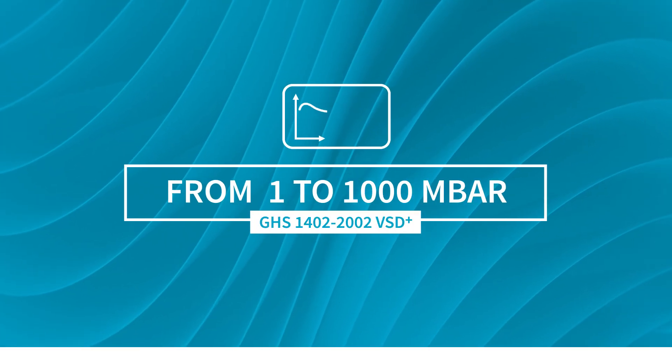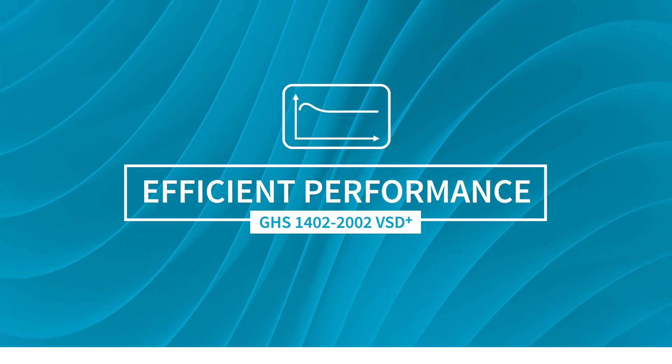From 1 to 1000 millibar, you can always be certain of a highly efficient performance.